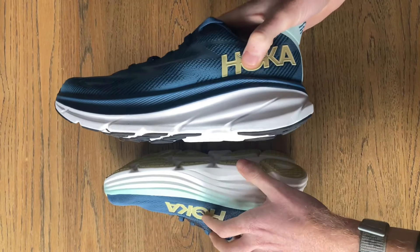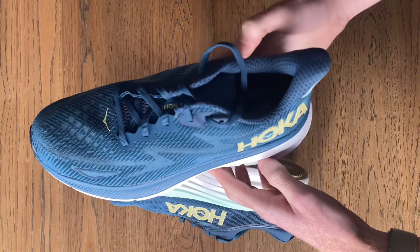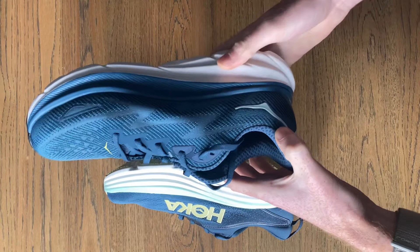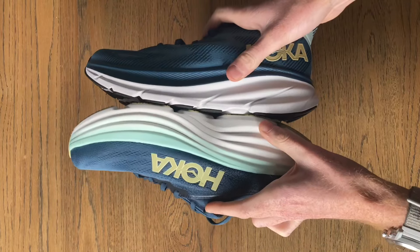Interestingly, the Clifton is a tad softer of the two. It's also more pace versatile and responds better to an increase in pace, which makes it appealing to a wider array of runners, whereas the Bondi is better for easy cruising miles.